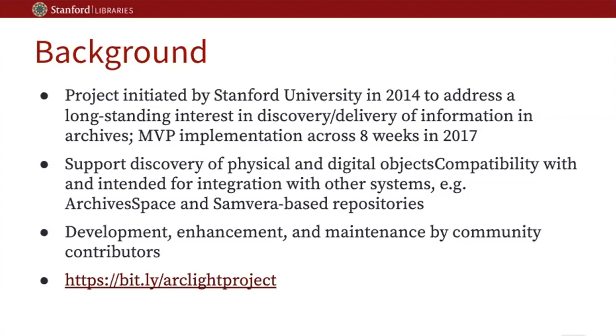In 2019, we saw growing interest from four institutions — Duke University, University of Michigan, Indiana University, and Princeton University — that are particularly interested in contributing to the work to meet local needs in relation to discovery and delivery of archival material.